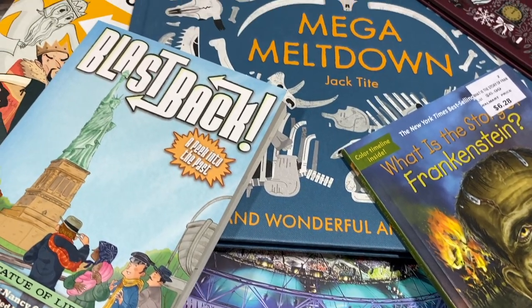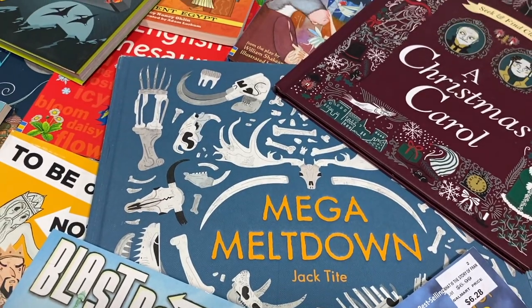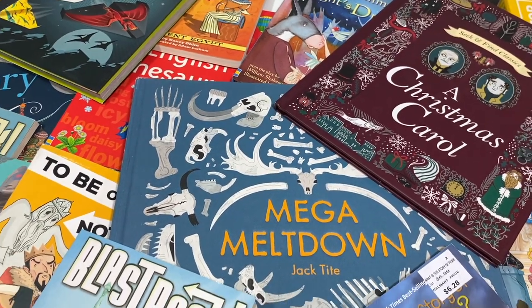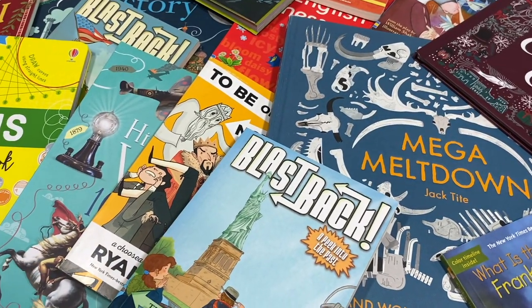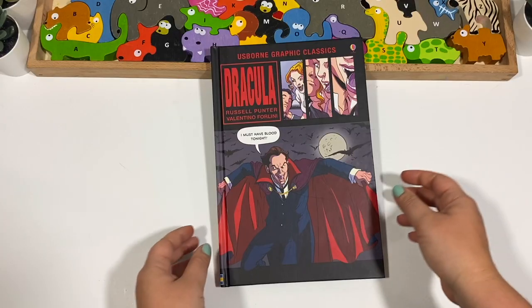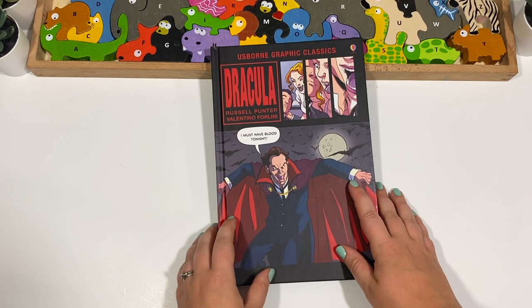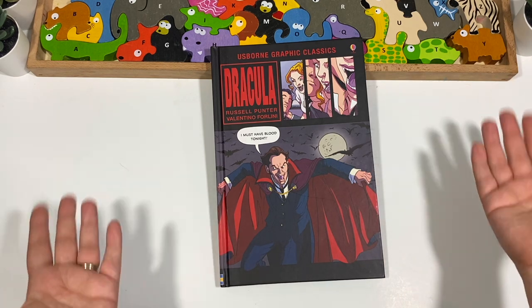Today I have another book outlet haul — surprise surprise — but this one is kind of special because there are so many amazing Usborne books in this haul. I'm Kaylee from Love Learning Every Day, and welcome to this amazing book haul.